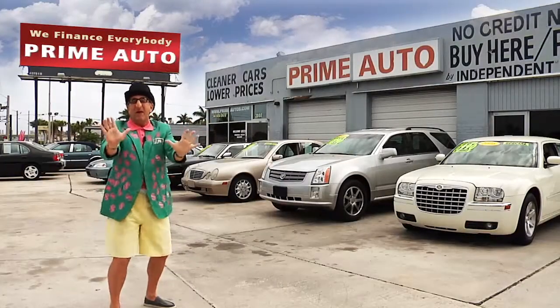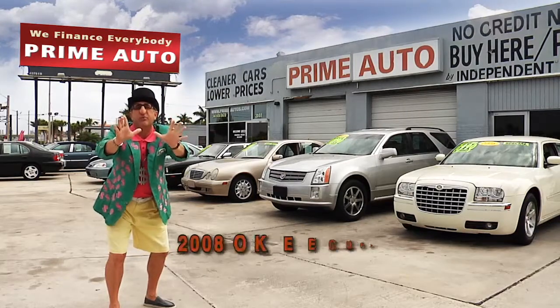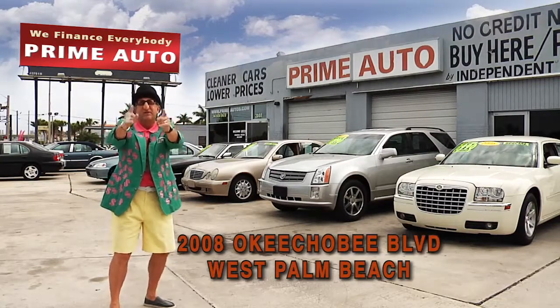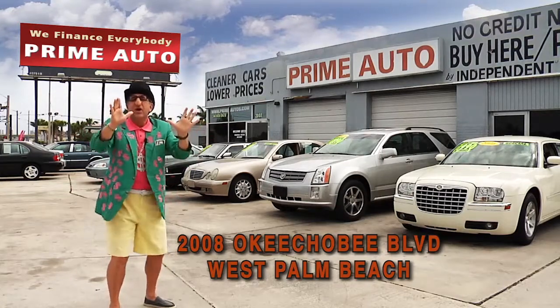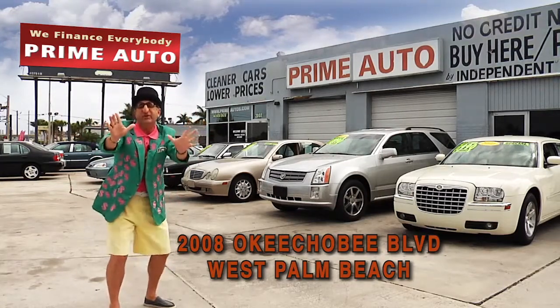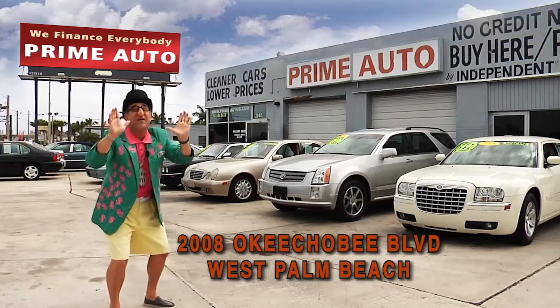The Deal Man here for Prime Autos, Palm Beach County's oldest and largest independent auto dealer on Okeechobee Boulevard right here in West Palm Beach. Prime Autos always has a great selection of extra clean cars, trucks, vans, and sport utility vehicles to choose from. Pay attention, because here are just a few of them.